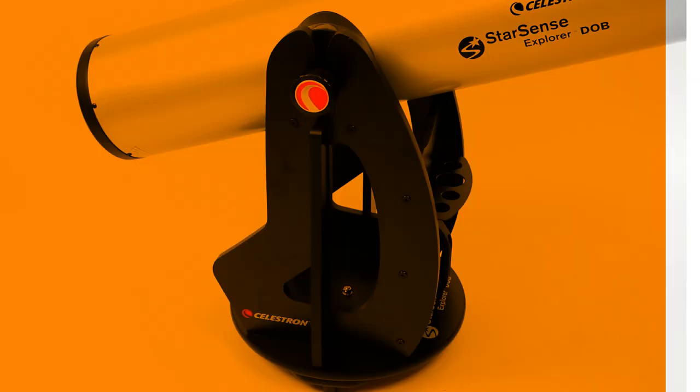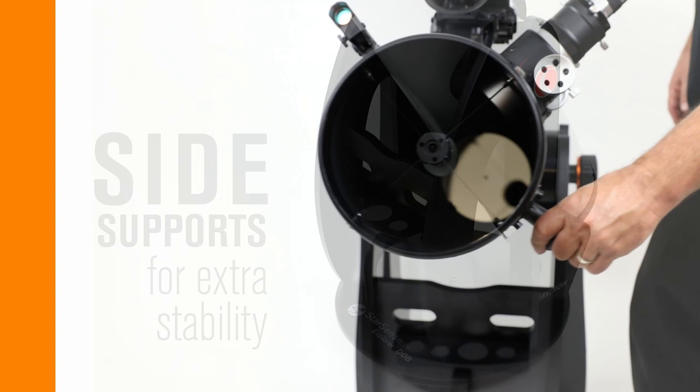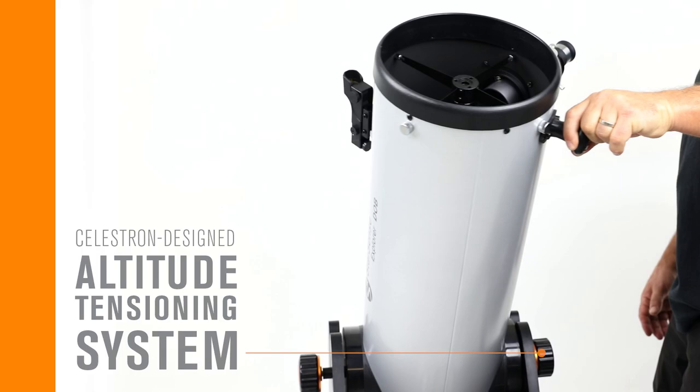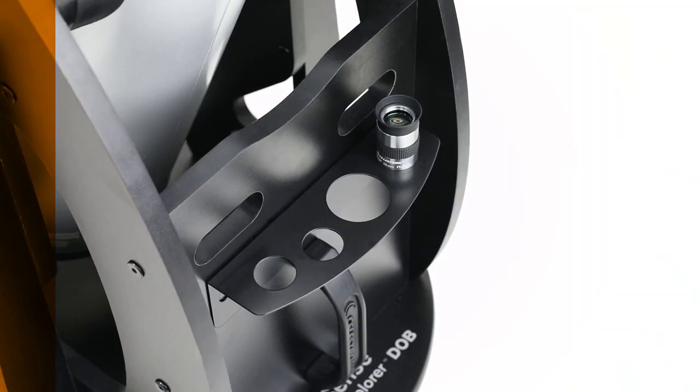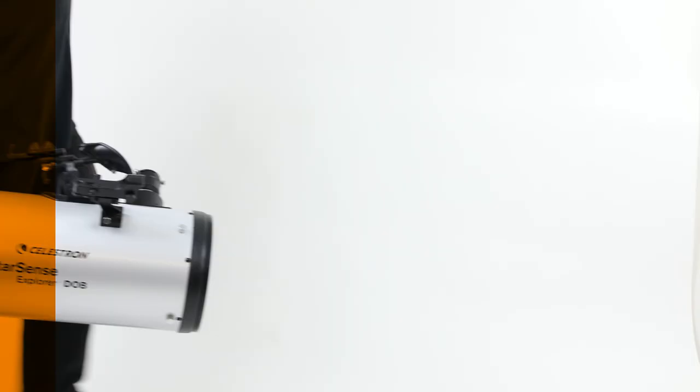The Dobsonian base has a unique industrial design with side supports for extra stability, a feature usually only found on larger Dobs. It also has large bearings on each axis for smooth motions, and a Celestron-designed altitude tensioning system that allows you to optimize the up and down movement even with slight load imbalances. Also included is a convenient eyepiece rack to help keep you organized. Both the tube and base have carry handles at their balance points, making them easy to move and transport.